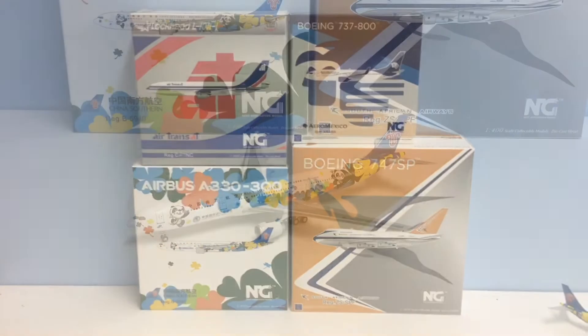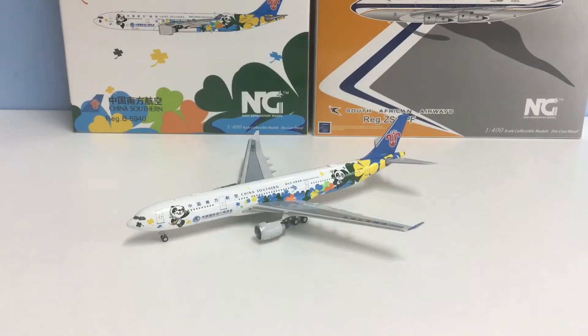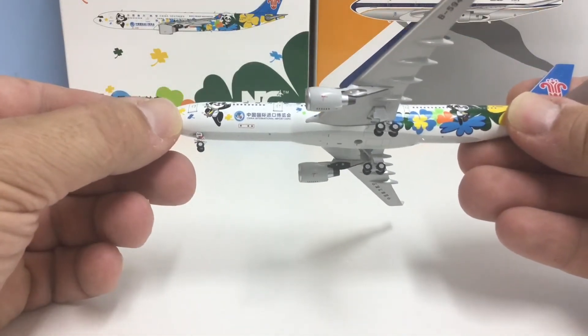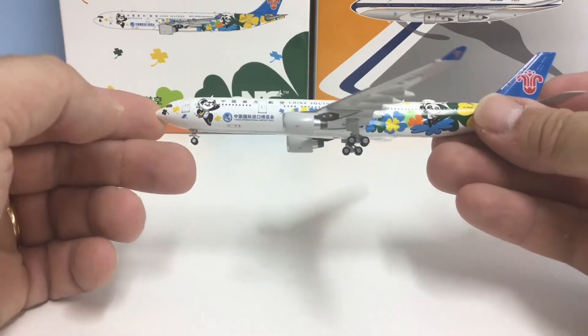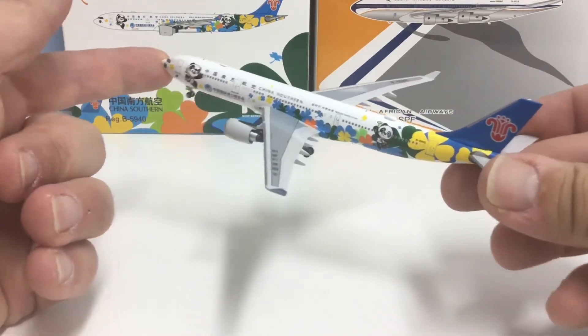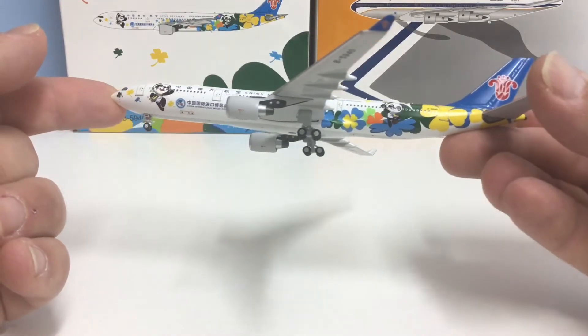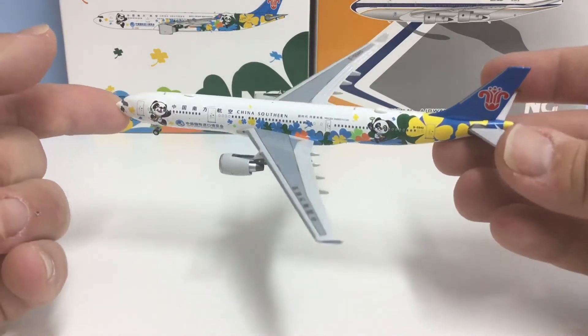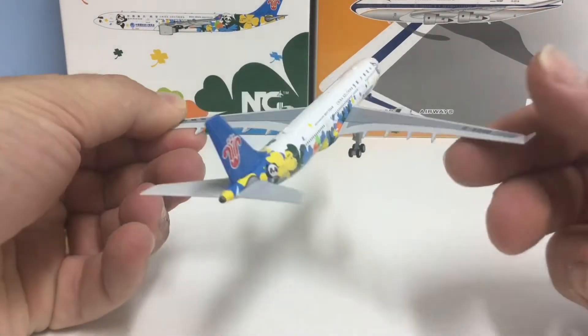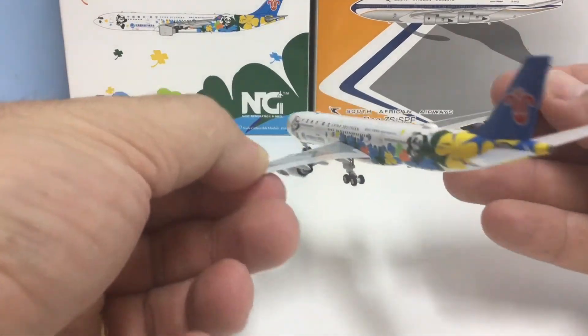The first model we'll look at is this China Southern Airbus A330-300. As you can see it's in a special scheme. China loves its special schemes and probably about half of those have pandas on them of some variety, and this one does too. The scheme is designed to celebrate the China International Import Expo, and they run these expos pretty much every year, so pretty much every year there's a special scheme for the Expo as well. It's a nice attractive scheme — not too childish with the pandas — it's got some nice flower logos, it's very colourful, and the model looks pretty good in terms of the livery.